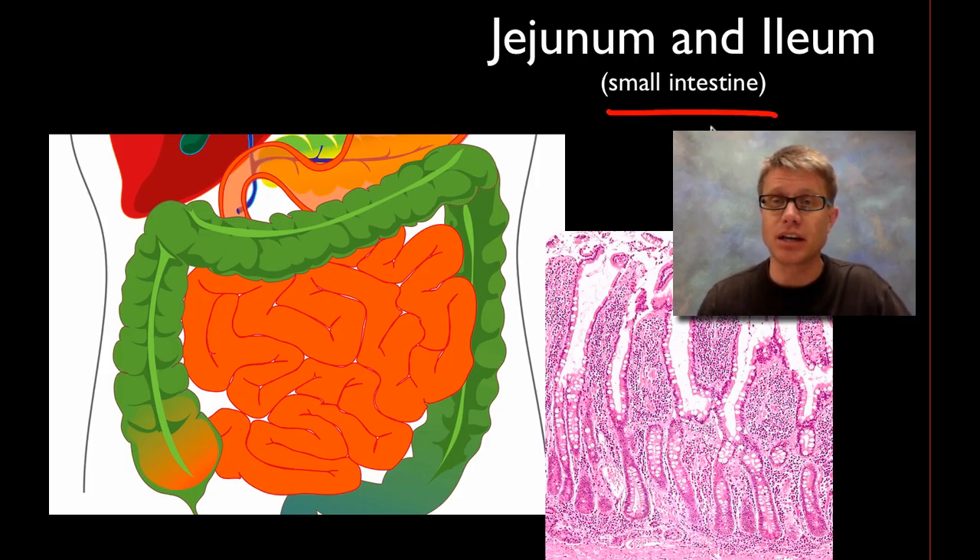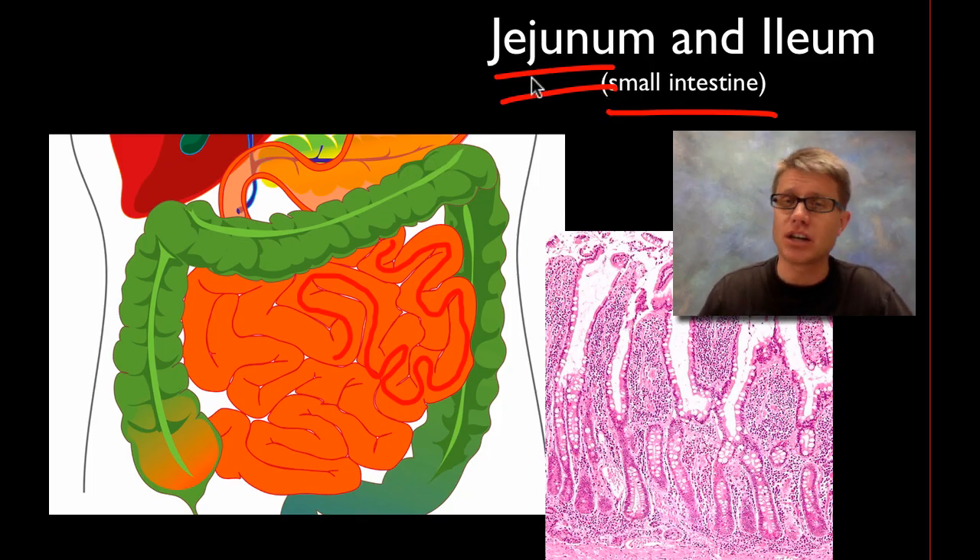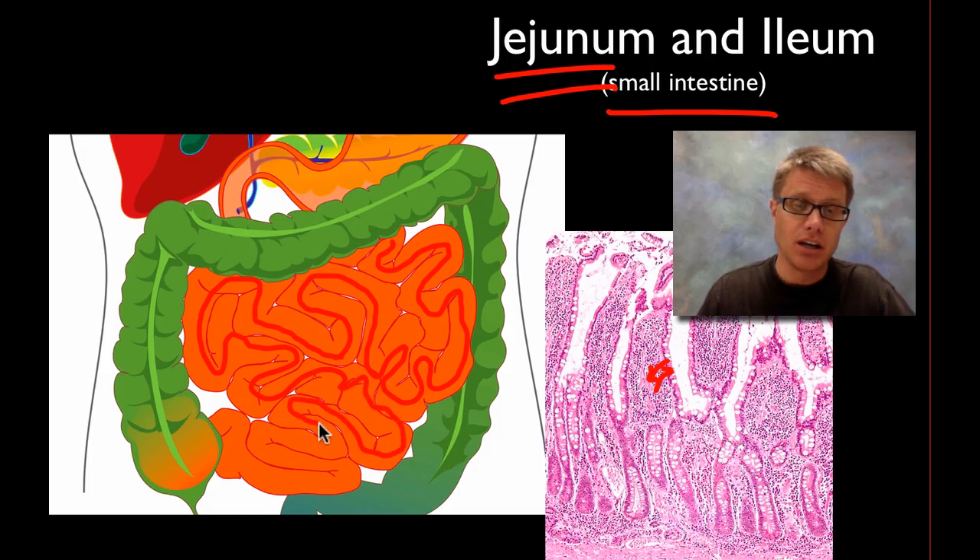Next we continue down the small intestine into the jejunum and the ileum. Food moves almost like a maze all the way through our small intestine. In the jejunum, we finish digesting the food and start absorbing it. The lining of the small intestine has villi and microvilli, with capillaries that move in and take the nutrients into our body. Some of this is by diffusion but a lot is active transport — actively moving that material in. By the end of the ileum, we've pretty much digested and absorbed most of the food.